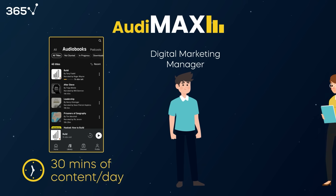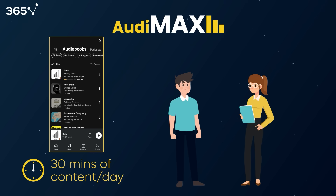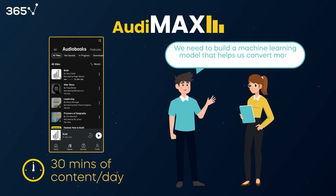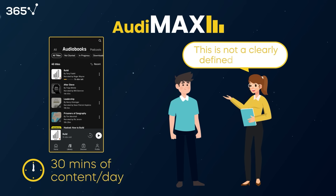Ken, a digital marketing manager, approaches Greta, one of Audimax's data scientists, with a request saying: we need to build a machine learning model that helps us convert more free users to paid users. Greta replies that this is not a clearly defined problem, and there are many possible ways to improve the free-to-paid conversion rate of a company.